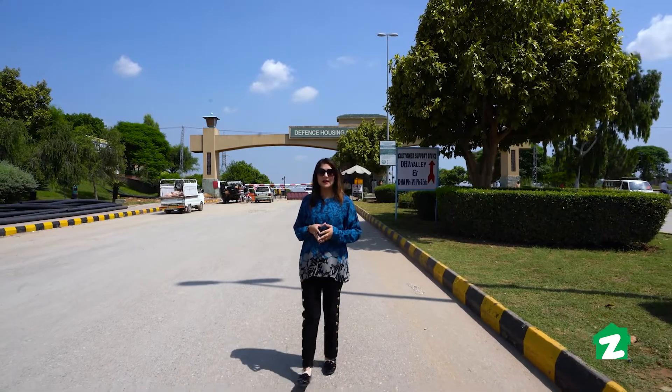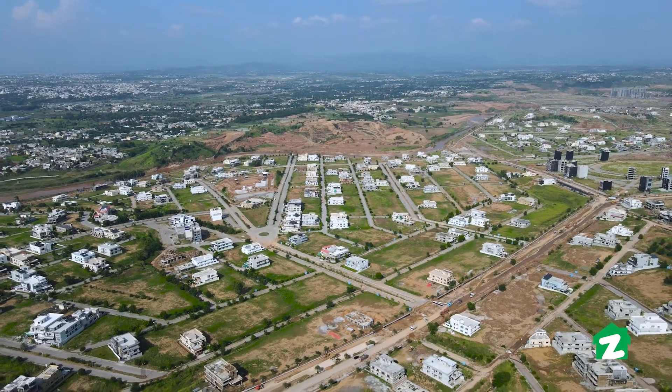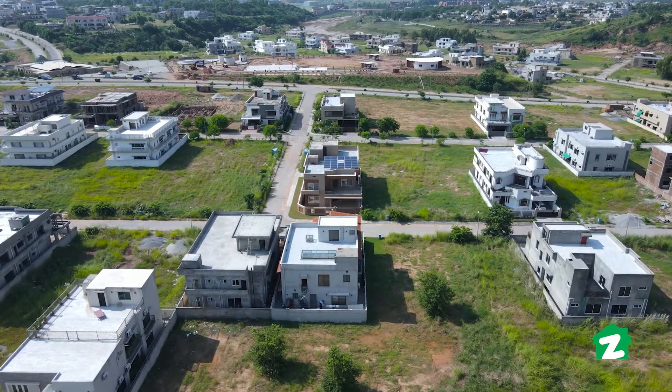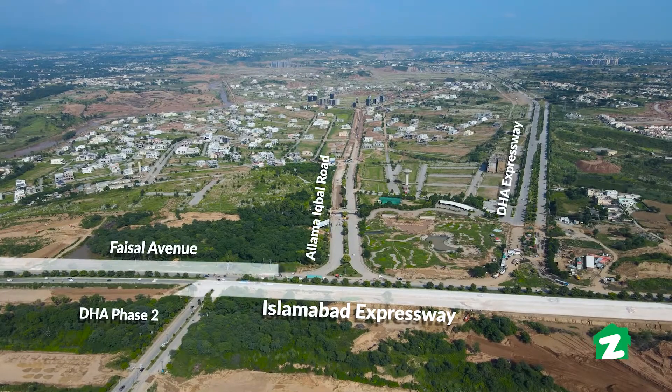If we talk about DHA, it is a secure society. It has been developed in a very short time and has become a different type of society. Let's go and visit it.